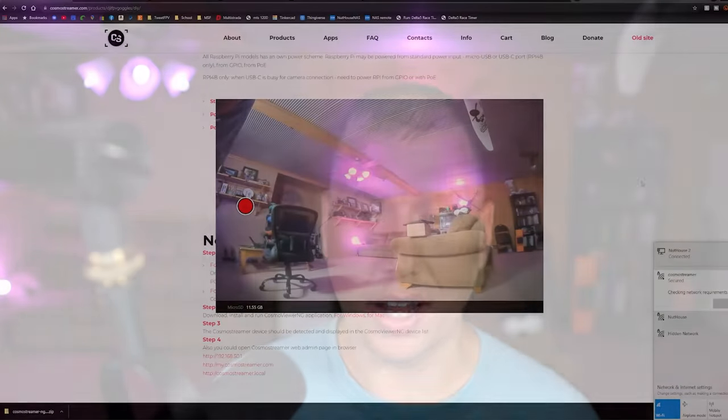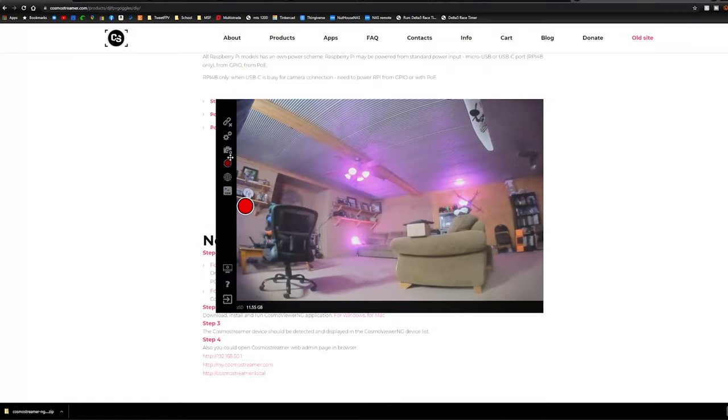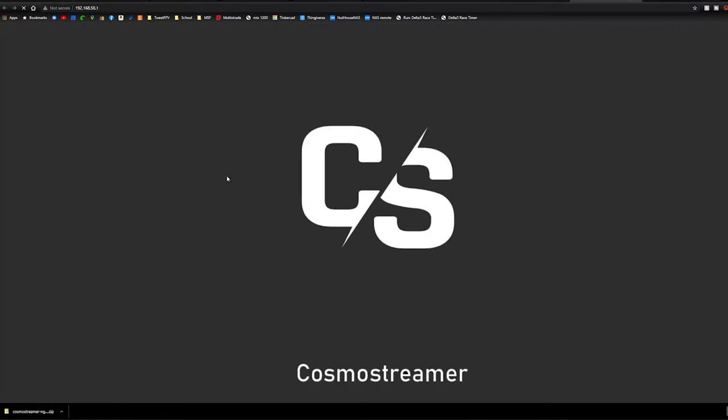What else can we do? If we're connected to that SSID we can watch it directly on the Cosmo Streamer app. Your buddies can connect to it too and go to the network address to watch in a browser - though it can be a little glitchy just because of the weak signal coming out of the Raspberry Pi 4.